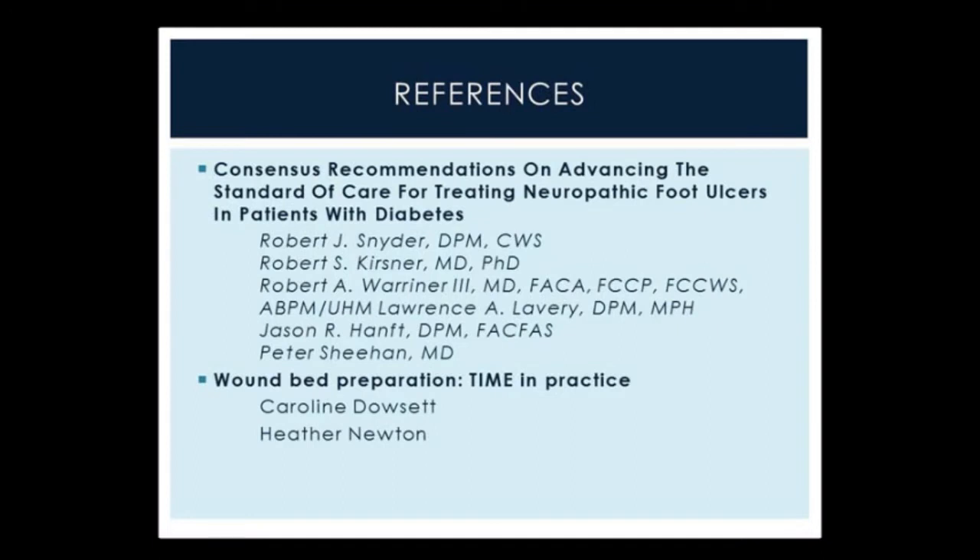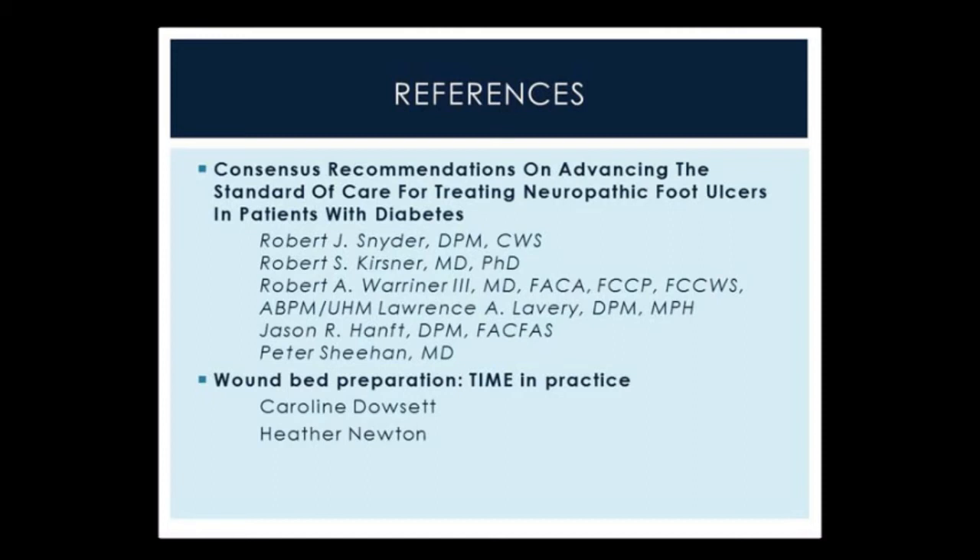These are a couple of the sources that I used to put this presentation together. I want to thank you all for listening. If there's time, I would love to take some questions.